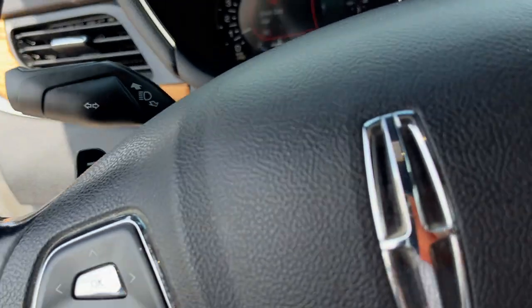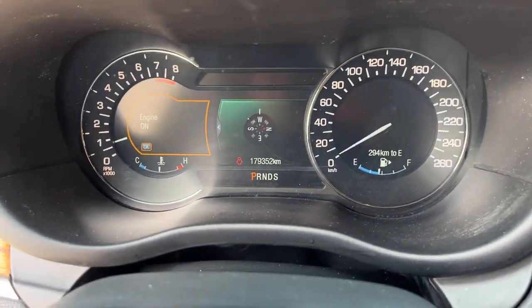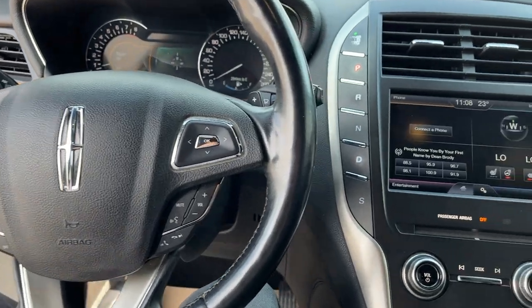Really comfortable power driver and passenger seats up here with lumbar support. Stepping into the vehicle, you do have your analog speedometer and RPM meter as well as a customizable digital display behind the steering wheel. You have a nice heated steering wheel on here with cruise control settings as well.